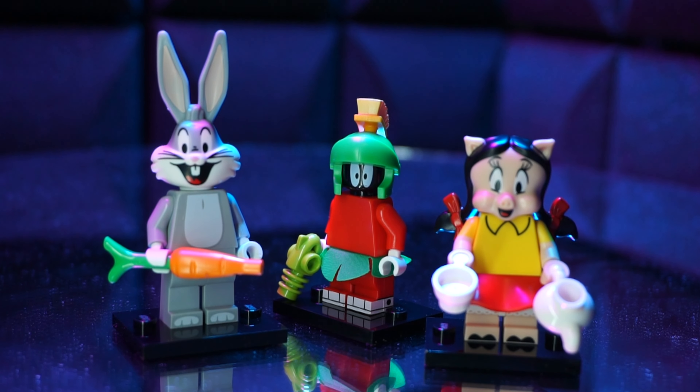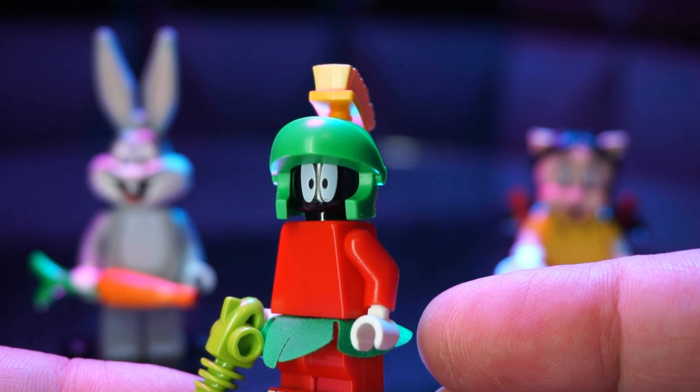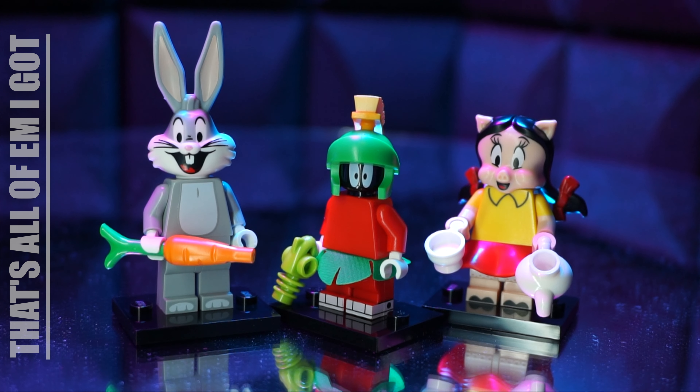I got the pig girl instead, and the other two I guessed correctly. So two out of three ain't bad, right? Here they all are put together. Each one comes with their own specific items — they're adorable. Bugs has a sweet tail printed on his back, Marvin's got his little skirt and a blaster, and the pig comes with a teapot. They're just great little dudes.